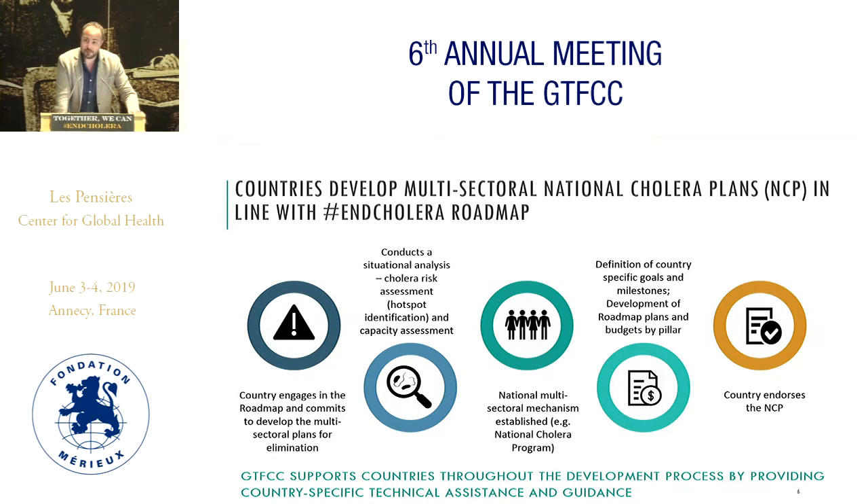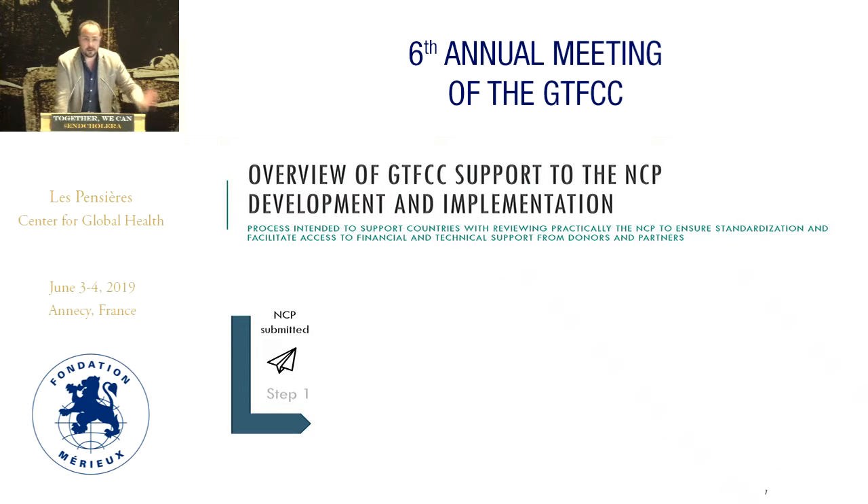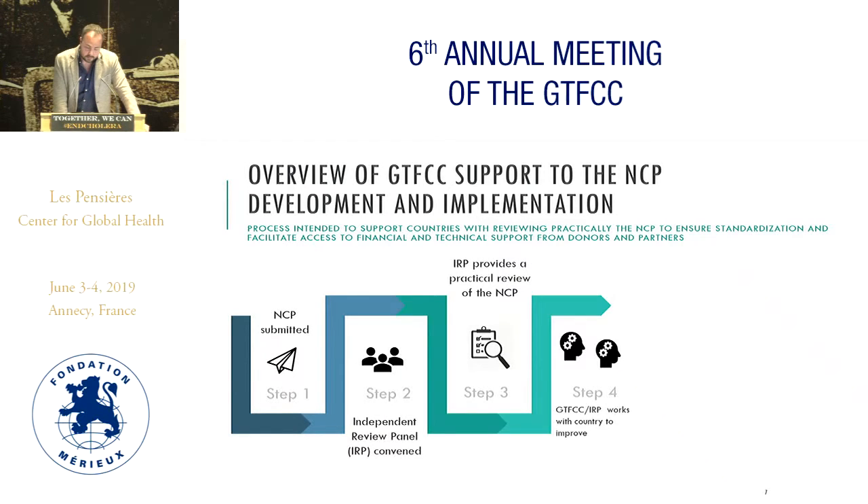And this is just the first step — the most important one. The second step is about how the GTFCC can then support the countries. The GTFCC partners will support in the development, but we also need a more formalized mechanism by which the GTFCC reviews these NCPs constructively, so that they are endorsed, fit for purpose, and used as an advocacy tool to channel both technical and financial resources.